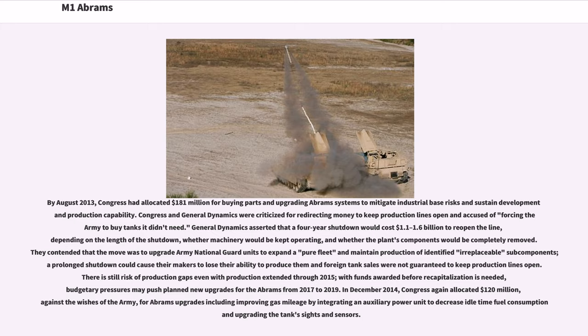Congress and General Dynamics were criticized for redirecting money to keep production lines open and accused of forcing the Army to buy tanks it didn't need. General Dynamics asserted that a four-year shutdown would cost $1.10 to $1.6 billion to reopen the line, depending on the length of the shutdown. In December 2014, Congress again allocated $120 million, against the wishes of the Army, for Abrams upgrades including improving gas mileage by integrating an auxiliary power unit and upgrading the tank's sights and sensors.